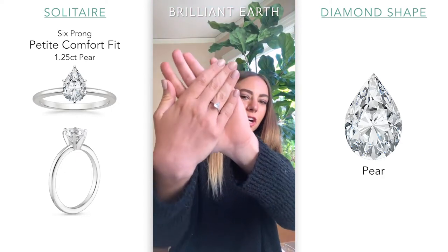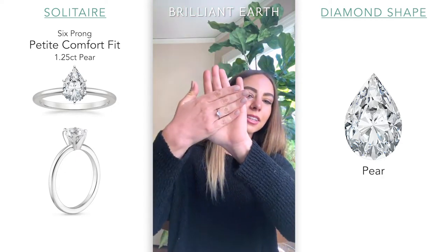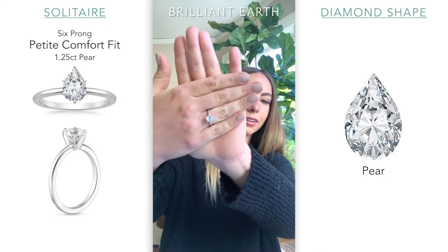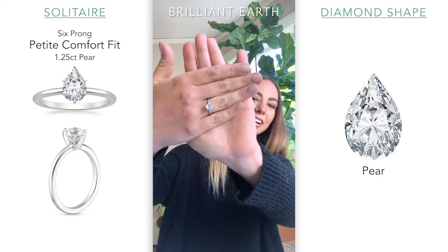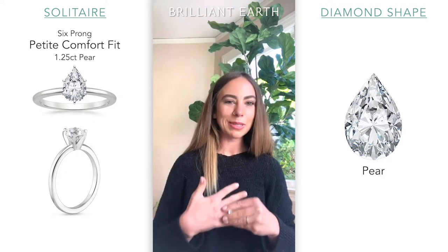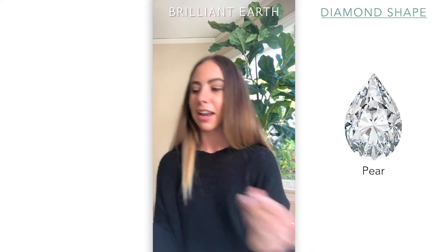I believe Sophie Turner has a pear, so they kind of had an upsurge. Cardi B might have a pear as well. I'm not as attuned to celebrities, but I know pears are popular. So let me switch on over to our pear Waverly that I have.